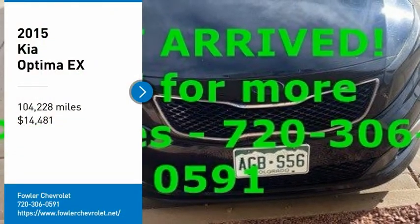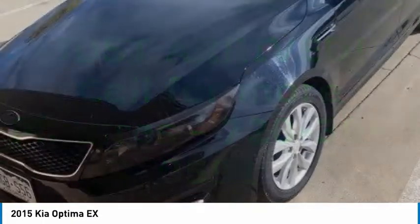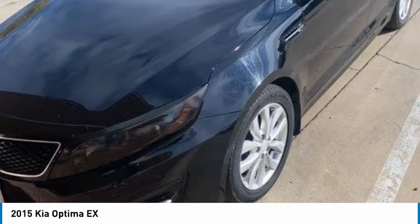Come test drive the 2015 Optima. The all-new Kia Optima offers a new level of style and performance features from Kia.